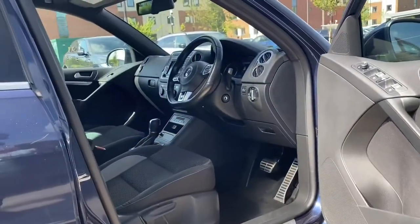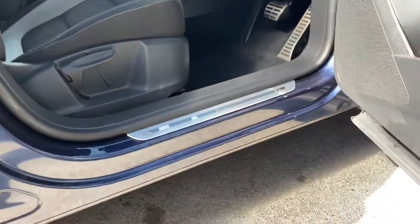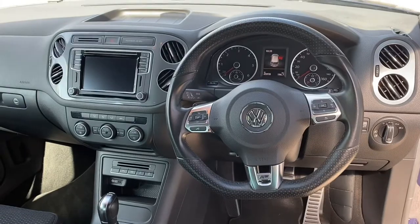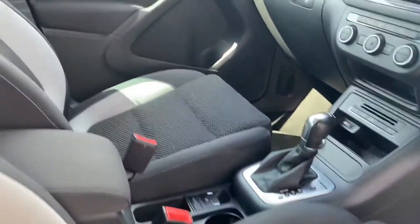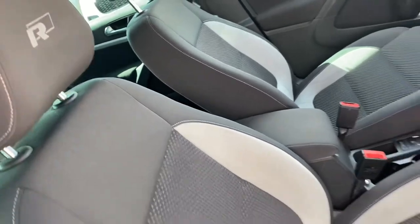Jumping inside now, and you're presented with a gorgeous interior, where R-Line metal tread plates greet you upon arrival, along with the stainless steel pedals and a multifunctional leather-trimmed steering wheel. The semi-digital instrument cluster follows, along with the neatly designed centre console with built-in display, the gorgeous leather-trimmed gear selector, door speakers, and of course, the brilliant front sports seats with R-Line embroidery.